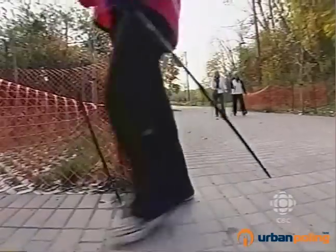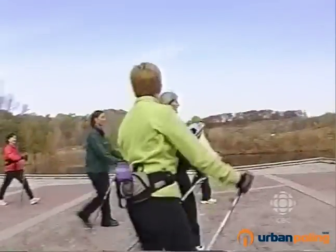Nice straight arms everybody. Keep the tips way back behind you.